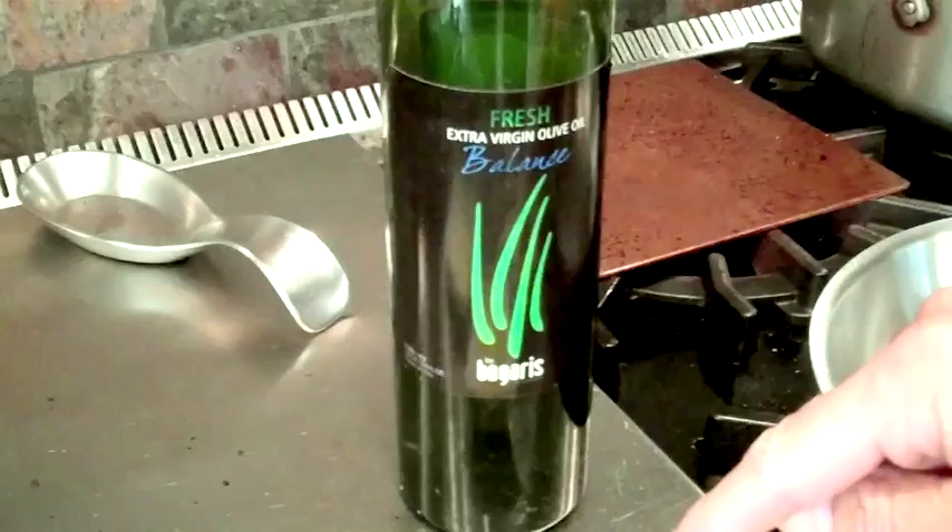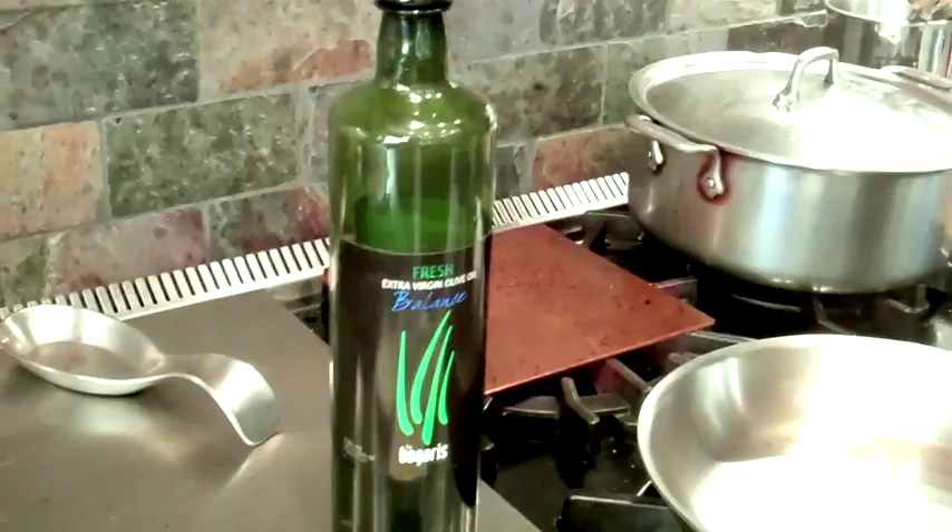It has just a little bit of that green olive fruit. It doesn't overwhelm the dish, but it brings in a beautiful, subtle olive oil flavor that's great to cook with. And when I find myself dipping in, just tasting, and then grabbing bread and dipping again — you know you've got the right olive oil. Check it out, you're going to love it.